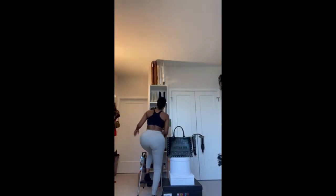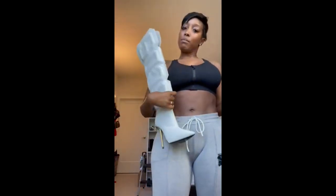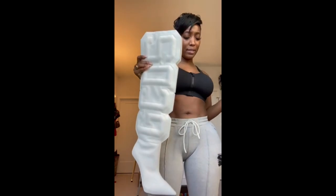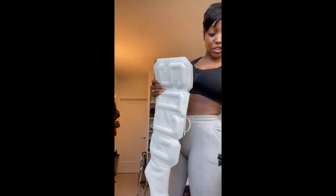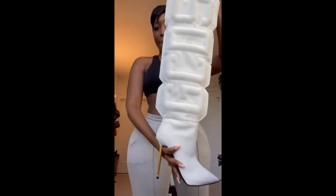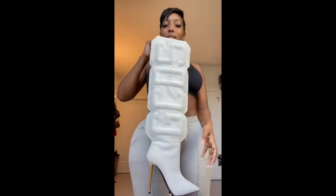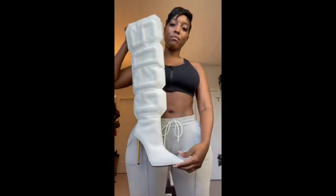They're by a brand you guys probably don't hear a lot about — the brand is called GCDS. I'm sure you guys have seen me post these because when I wear them the picture gets a lot of engagement. Look at this boot — where in the world would you find a boot like this? GCDS, period. Real cute.